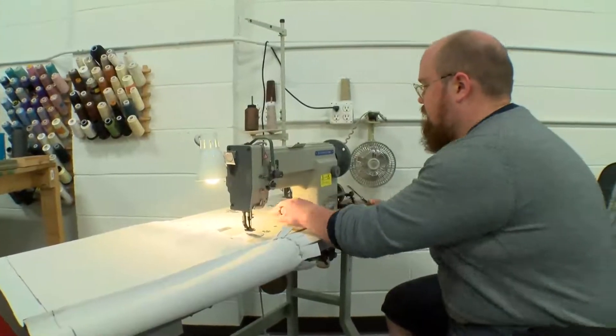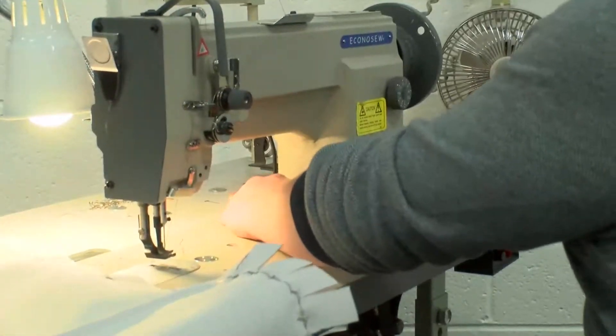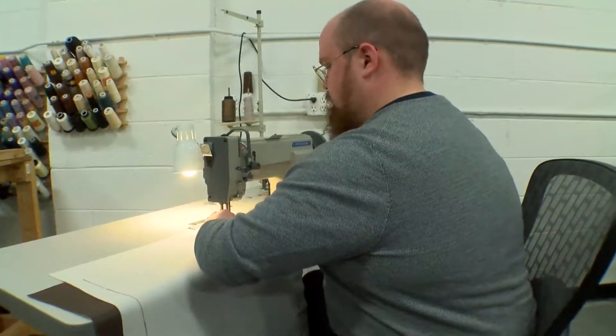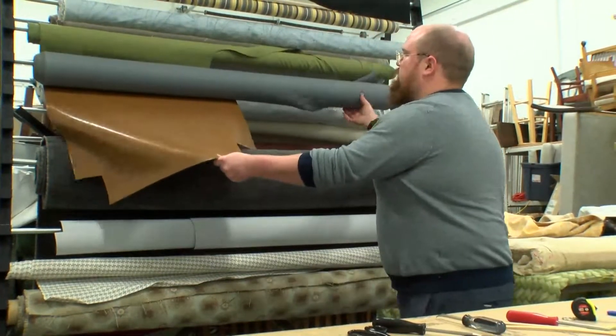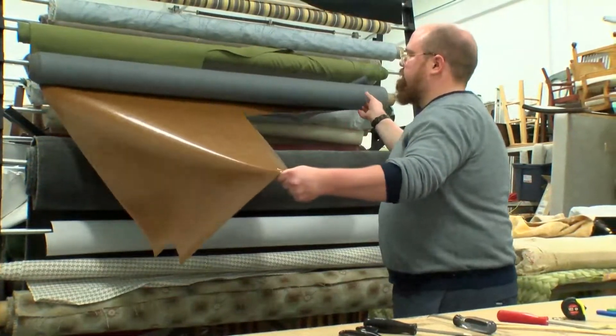I work mostly with vinyl, leather-like breathable fabrics, and cushion making. I'm very good at making box cushions. I've done leather work as well in the past, a few smaller pieces, benches and ottomans and things like that.